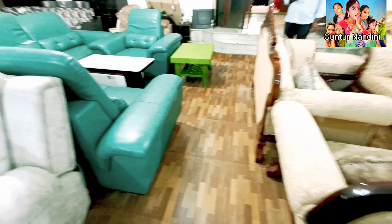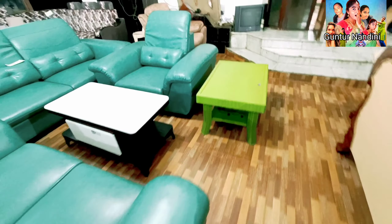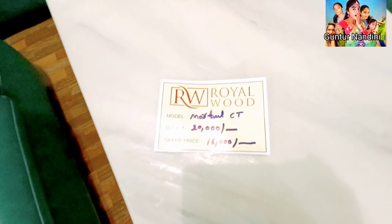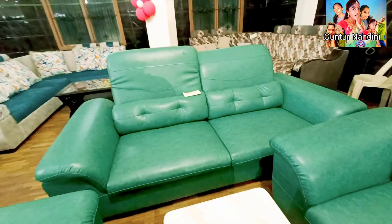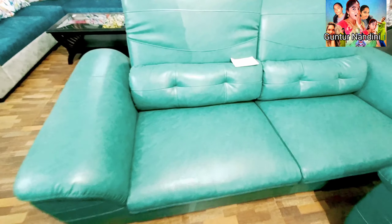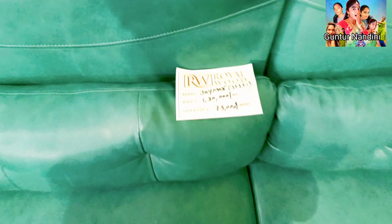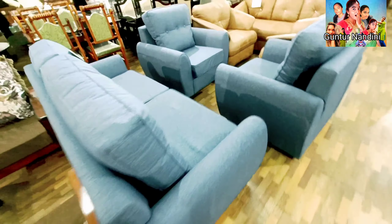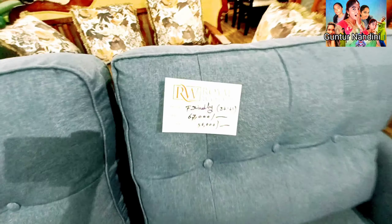We have a lot of sale items here. On September 8th we have an exhibition. We have a royal wood item here at Rs. 75,000. Next item — we have a lovely blue color — this is Rs. 55,000.